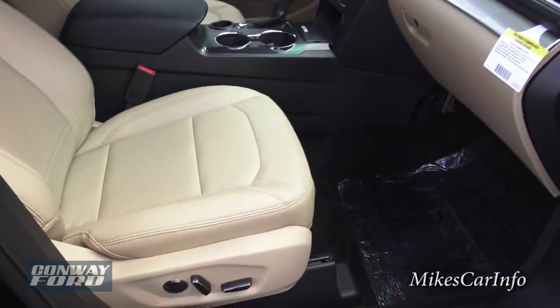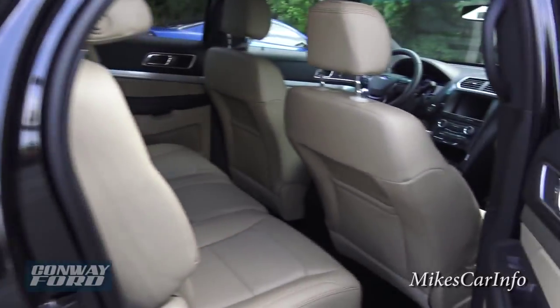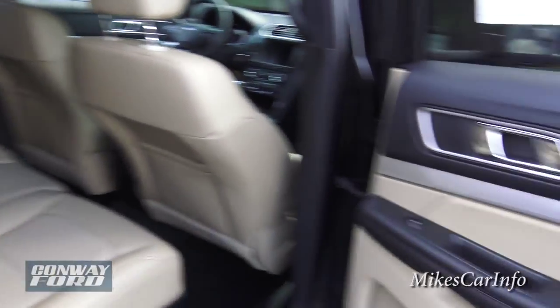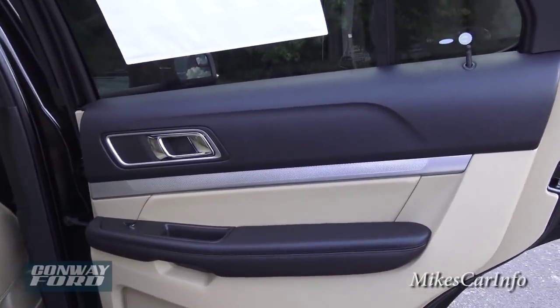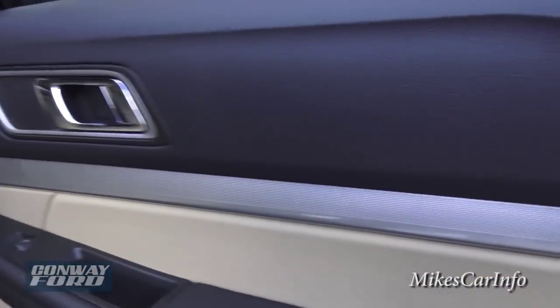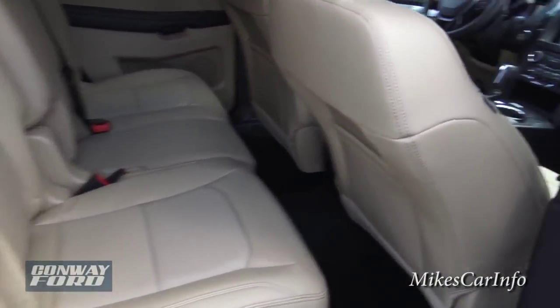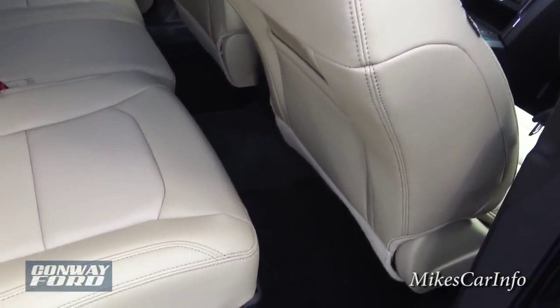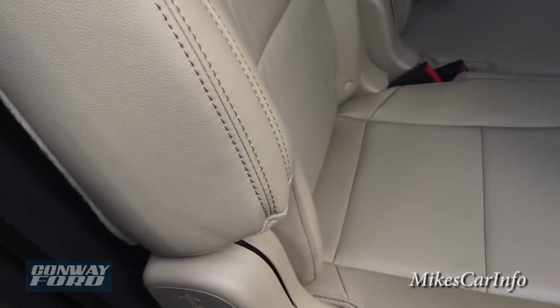Plenty of leg room with the seat all the way back. Let's check out the second row — this is a third-row vehicle. The back doors have the same high-quality styling with the textured metallic accent. You can see the seats are all the way back in the front, but you still have some decent leg room, which is a good thing.